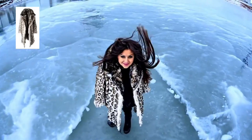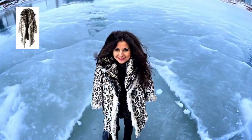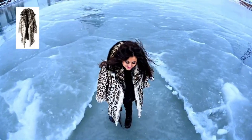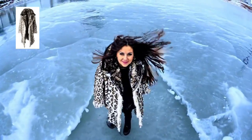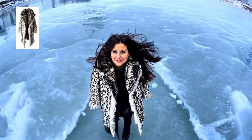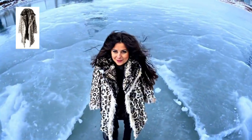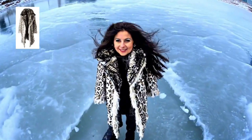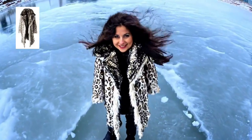Example number seven: the ice queen. This example shows a woman in a snow leopard print coat standing on ice, her hair moving in the wind. Watch how Phantom handles multiple challenging elements — the texture of the coat, the natural hair movement, and the reflective ice surface — all while maintaining the subject's consistent appearance.